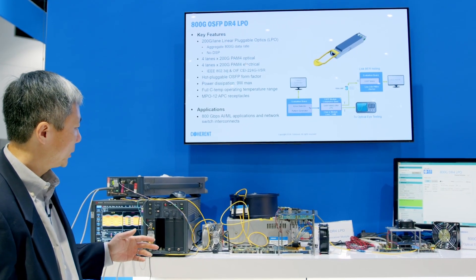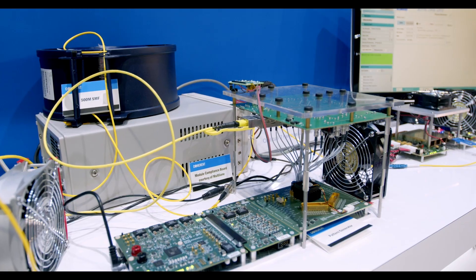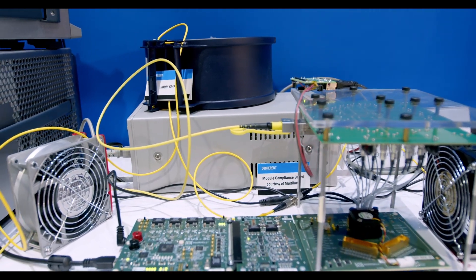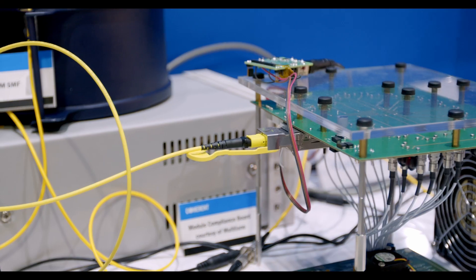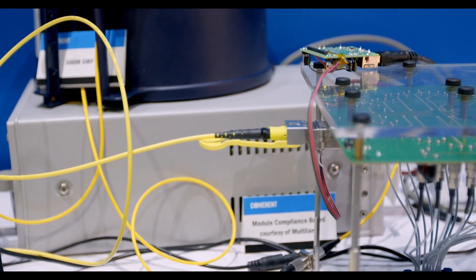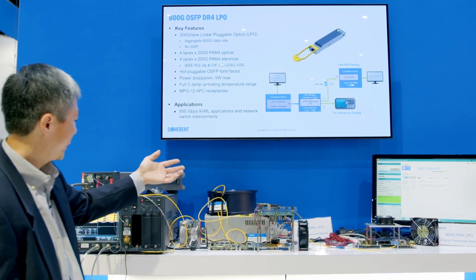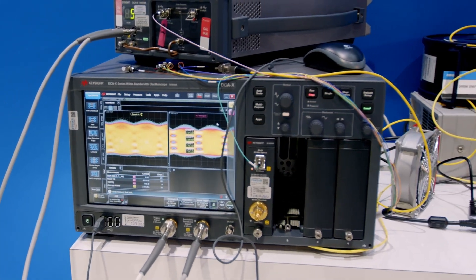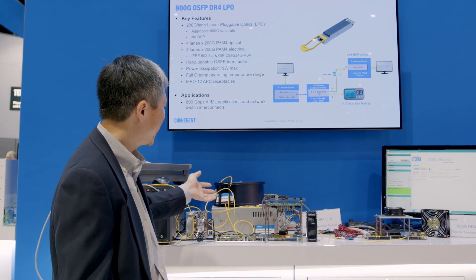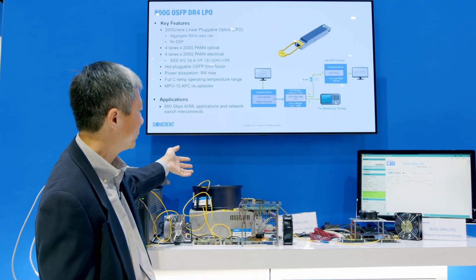Let me walk you through the demo. The 800G DR4 LPO transceiver is driven by the Python generator on the evaluation board. The Python generator generates 200G per second electrical signals. The transceiver itself is sitting on a module compliance board. It has four optical outputs — one of them is connected to the DCA to demonstrate the optical eyes, and another optical output is connected to the bit error rate detector through 500 meters of single-mode fiber.